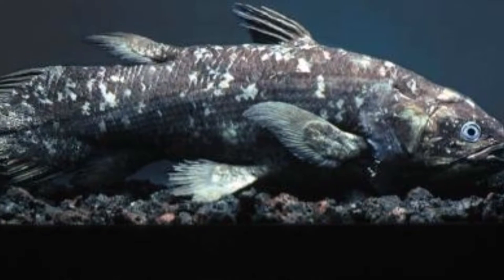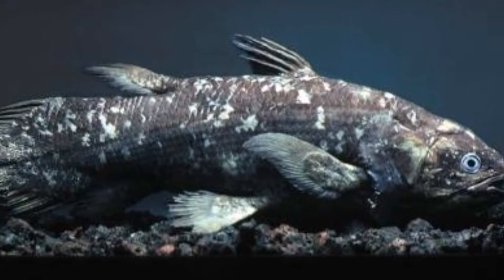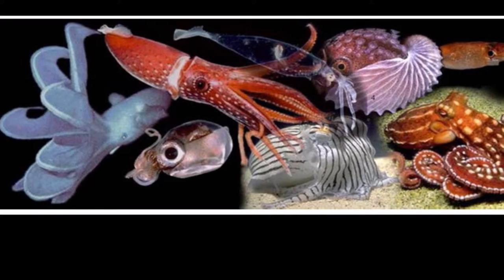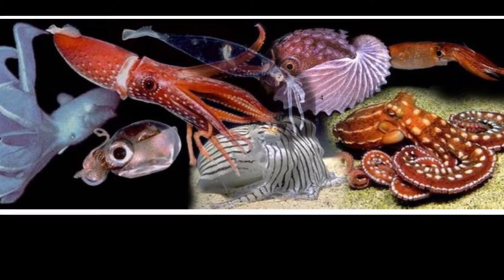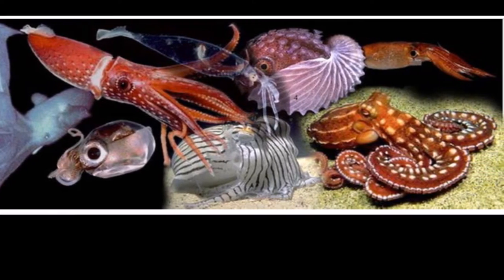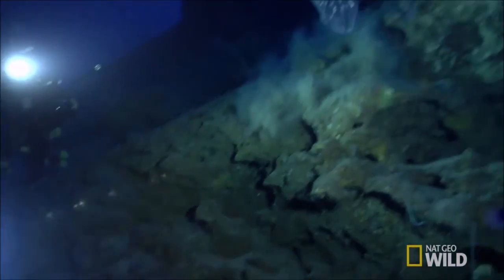Coelacanths are known as passive drift feeders. They remain in their substrates and feed on animals that they come across. They feed mostly on cephalopods such as cuttlefish, squid, and octopuses. They are capable of moving very quickly to catch their prey and avoid predators.